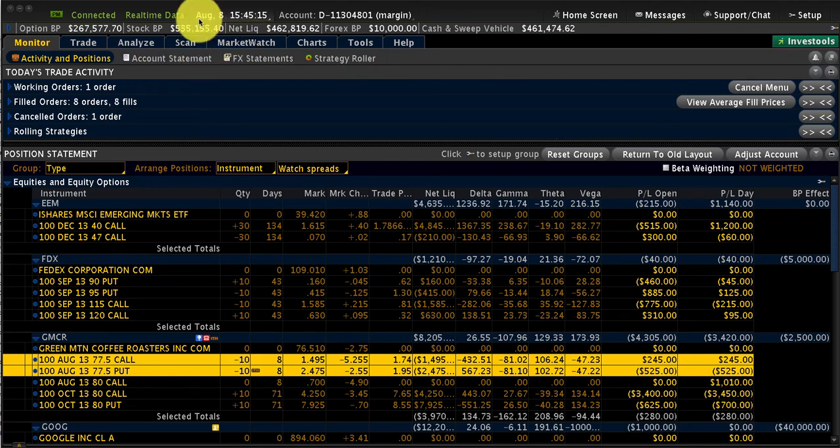Good afternoon everyone. It's Thursday 3:45 p.m. Markets are about to close. We started off negative but it turned out to be okay.